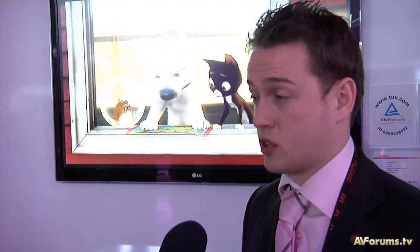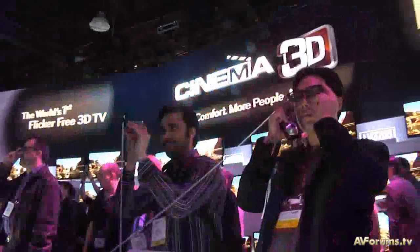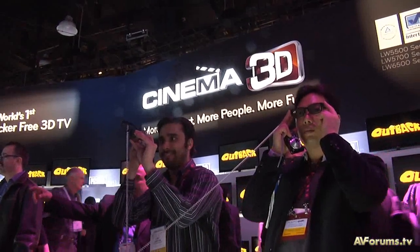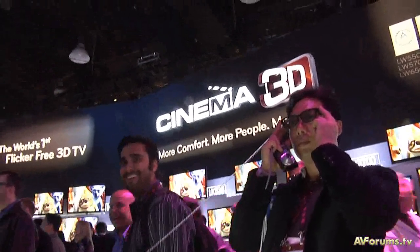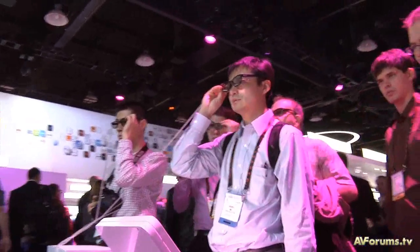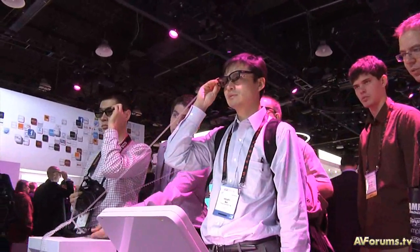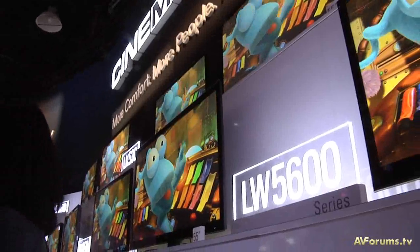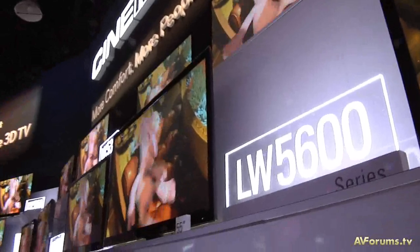We've done lots of research in 2010 within 3D TV. We've heard lots of people talking about it and the research shows that consumers prefer the passive system over the active shutter system. What we're trying to do is bring that cinema 3D experience home — the same polarized glasses from most cinemas can now be taken into the home with an LG cinema 3D TV. It's more comfort, more people, and more fun, and it will become the main focus for LG in 2011.